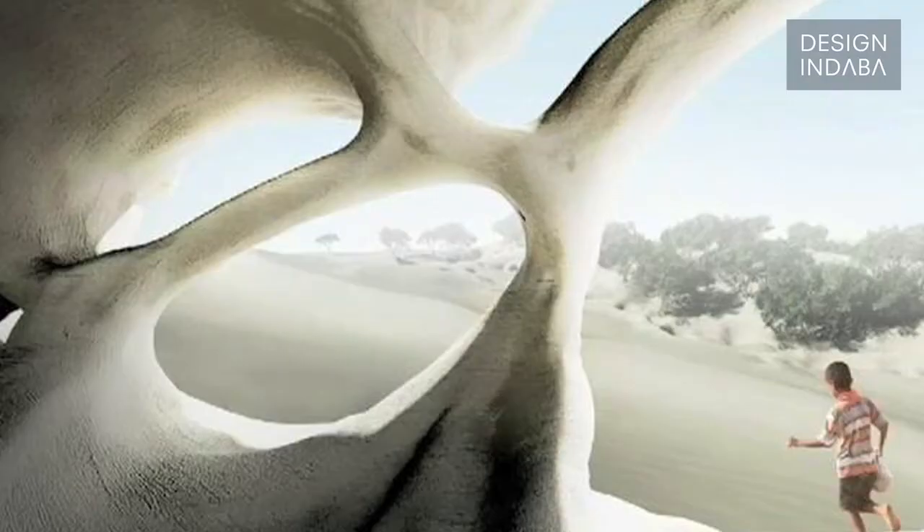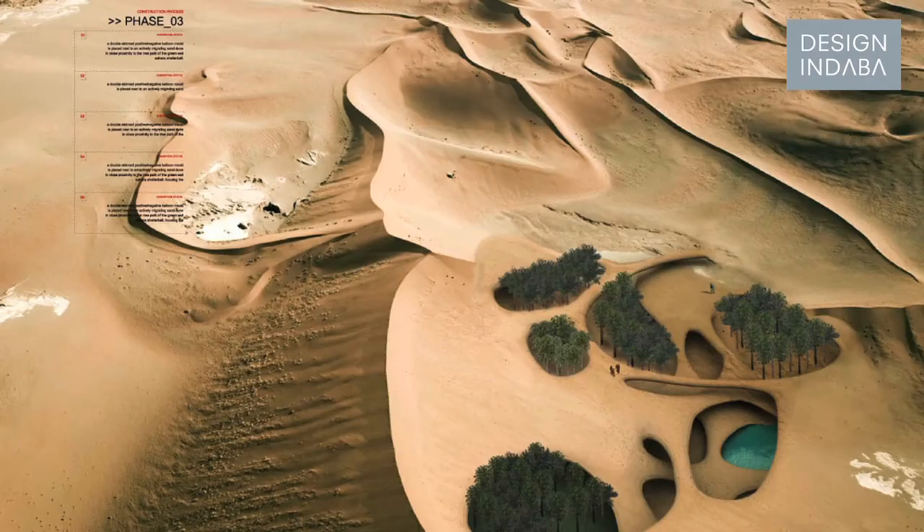There are other artists and designers looking at the field and imagining how we'll be able to build cities using bacteria. Whether that comes true or not, I don't know. But what I've found in my own practice is that by imagining the future, you somehow end up sometimes making it happen.